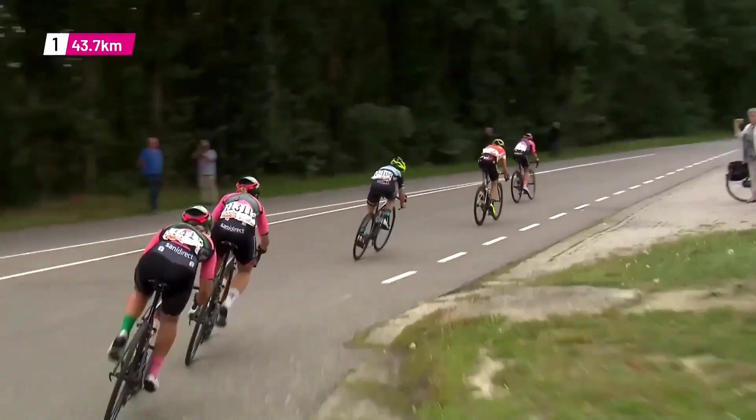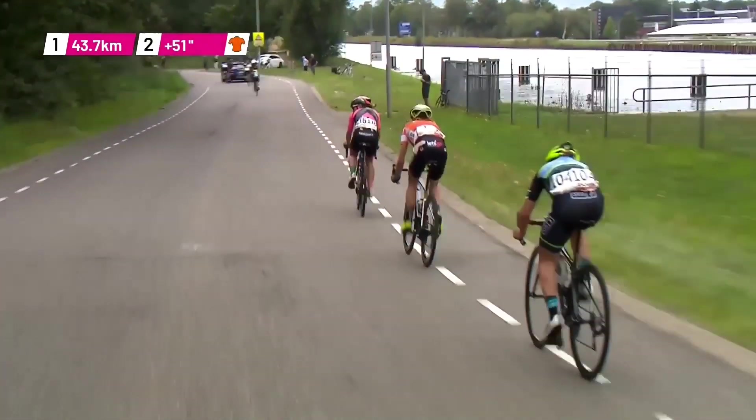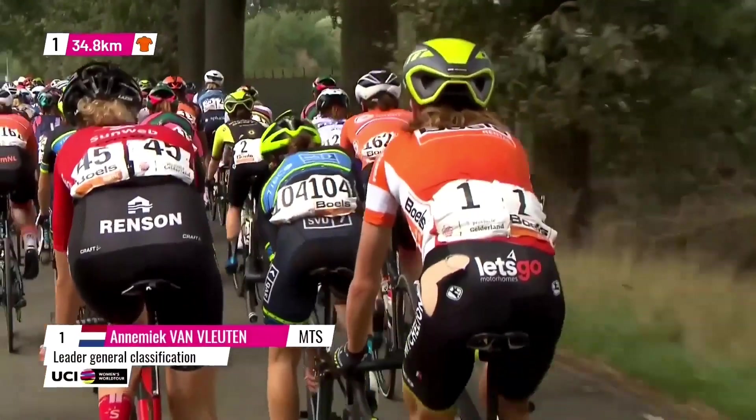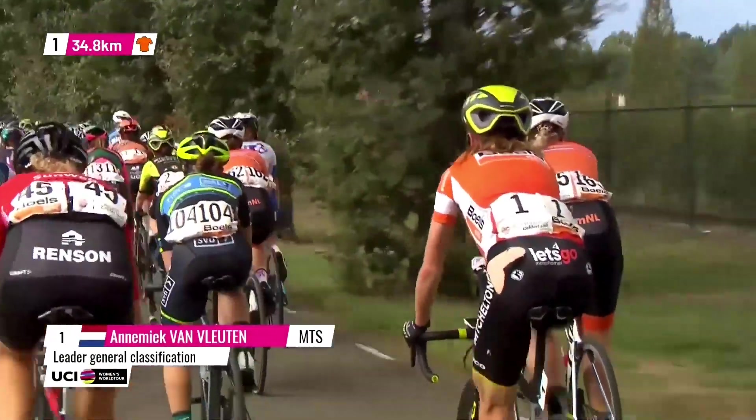Her goal this week is not to go for the overall classification. There's no long time trial and there's no really hard stage in the south of the Netherlands on the Amsterdam Gold Race terrain.